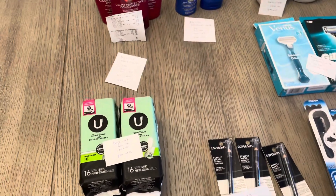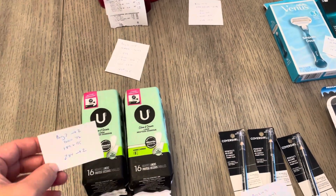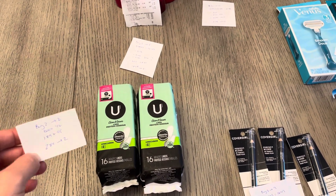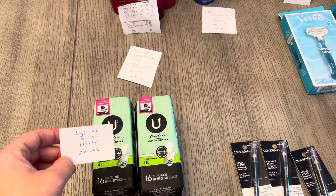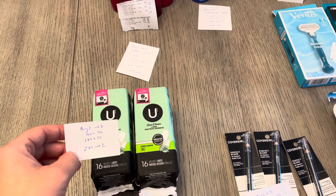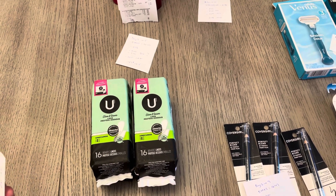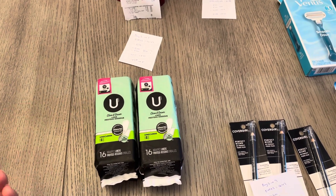First we have the Kotex deal — buy two, earn $2 back. They're buy one, get one half off. The cheapest item at my store was this product here at $1.89. So it's $1.89 and then $0.95, making it $2.84, and you earn $2 back. I didn't have any coupons for it, but that's $0.84 for two of them.